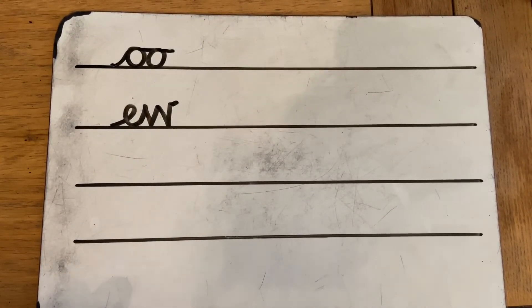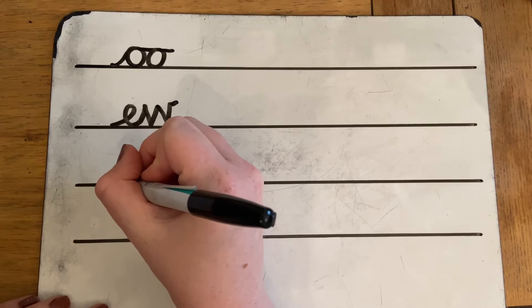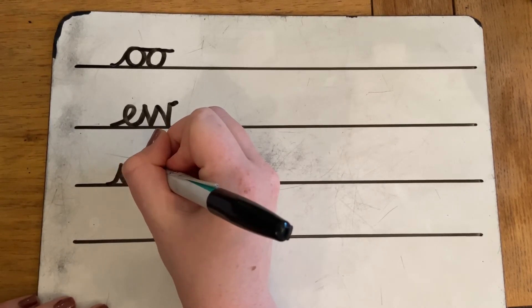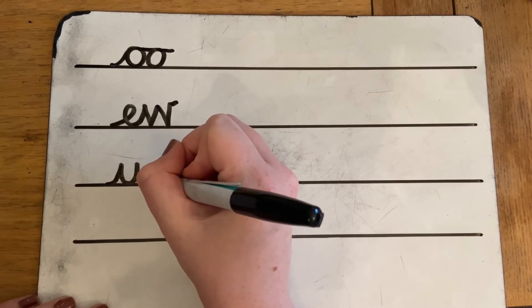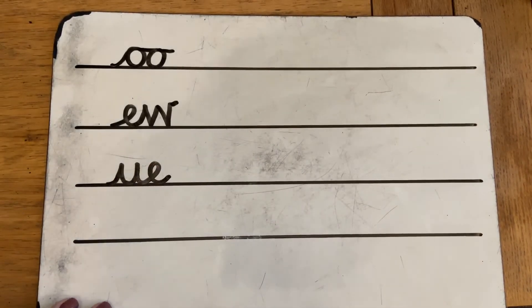I wonder if you can write OO for 'blue glue' — that was the one that we learnt this week. The two letters are U and E. Touch the line, sweep up the umbrella, down, round, up, down the handle, and then sweep up, over, scoop out the egg, and sweep off.